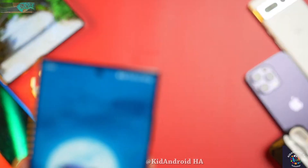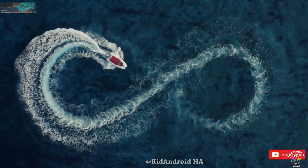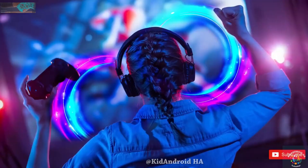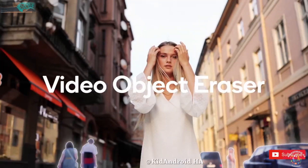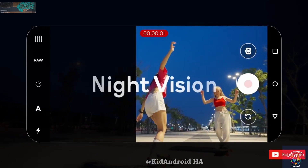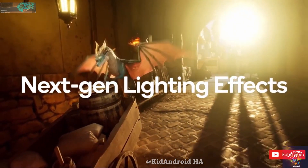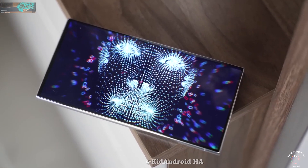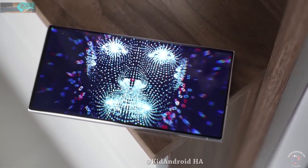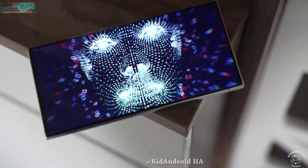Moreover, the S24 Ultra will introduce a feature called Generative Fill, allowing you to crop and zoom photos directly on the device. The video features are equally exciting: there's an Object Eraser for videos — with a simple tap, unwanted elements vanish. The Night Mode for videos extends up to 4K at 30 frames per second, enabling high-quality video capture in challenging lighting conditions, and the chip can even enhance these videos to 4K at 60 frames per second. Last but not least, there's the vlogger view, which lets you simultaneously record video from both the main cameras.